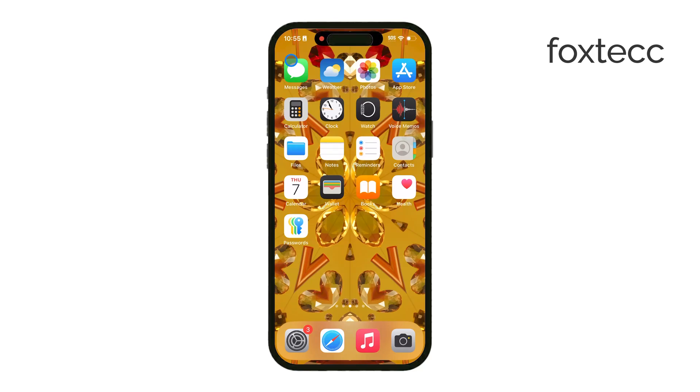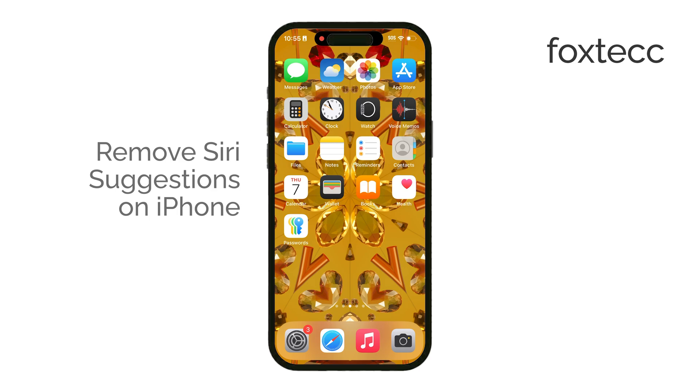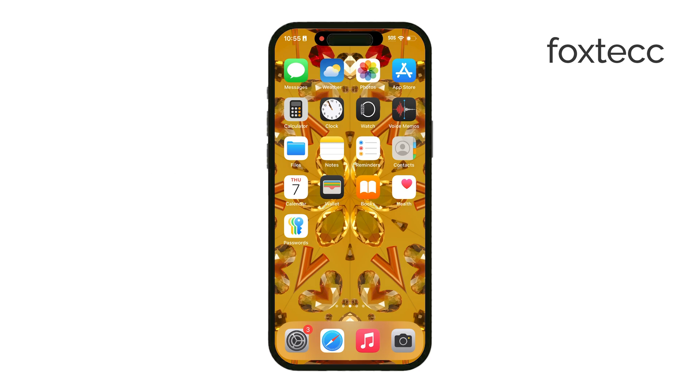Welcome to Foxtech. Today I'll show you how to remove Siri suggestions on your iPhone. If you're finding Siri's recommendations popping up a bit too often and you'd rather limit or turn them off altogether, this quick guide will walk you through exactly how to do it.